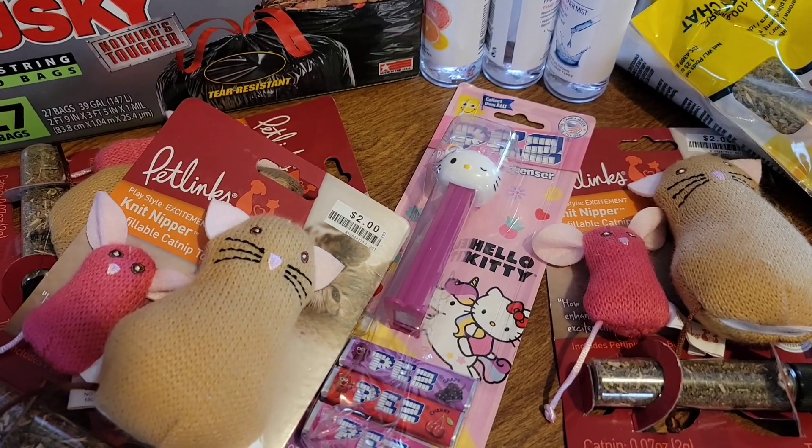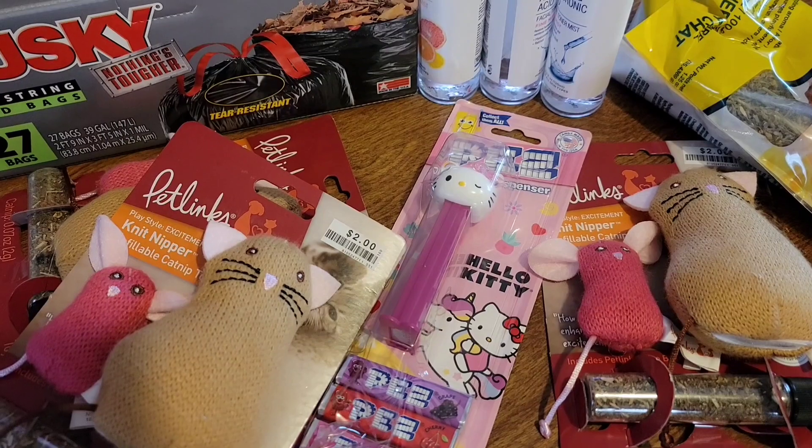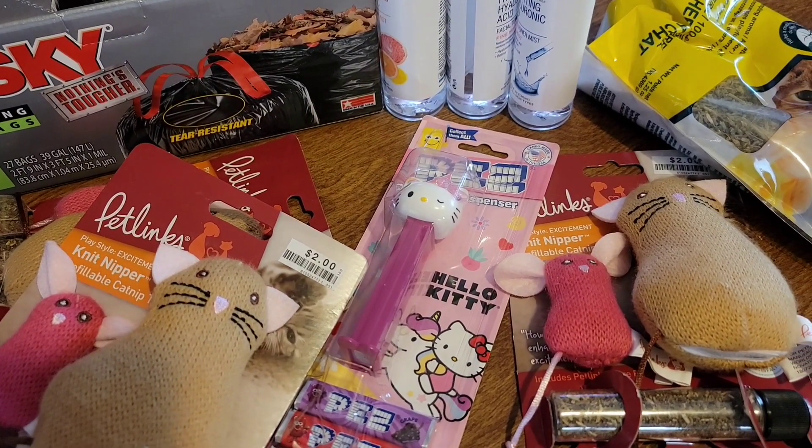This is the end of my Big Lots haul. Hope you guys liked it and I'll see you guys in the next one. Bye!